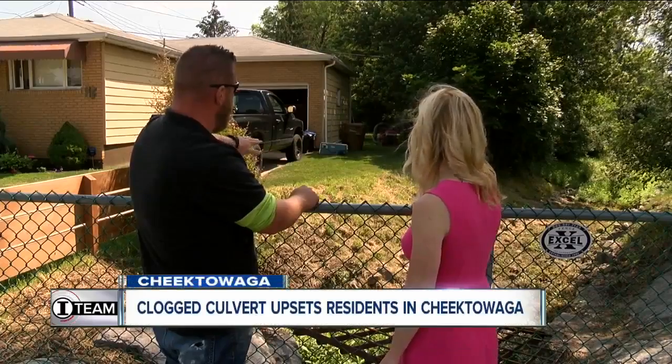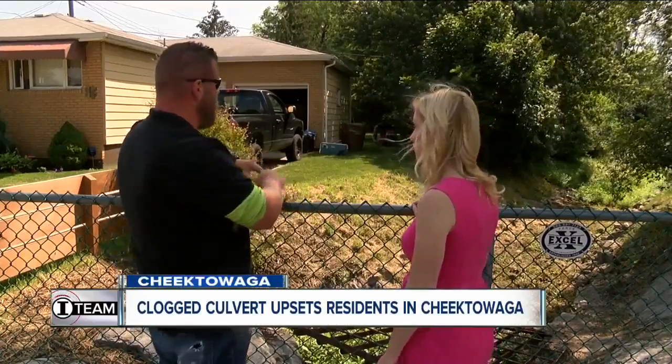When you get high-intensity rainfalls in a very short period of time, you're going to have some flooding occur. But Parker says it happens more often than not.